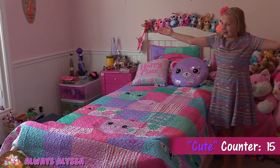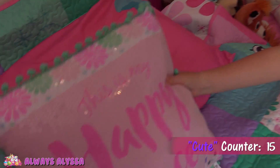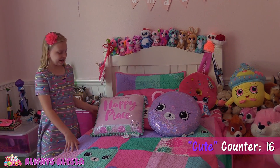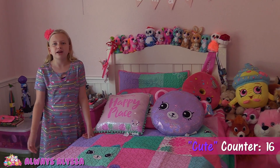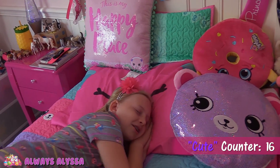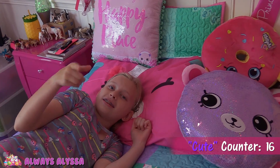Who likes my new bed? I love this, it's so adorable. I'm creating my happy place. Don't you guys love this new bedding? It's so cute. If you guys are wondering where to get it, if you would like your room to look like this, it's available at Target. This is definitely my happy place.